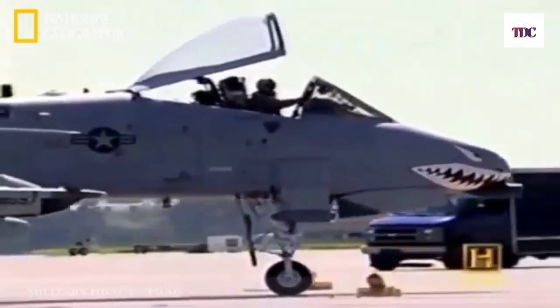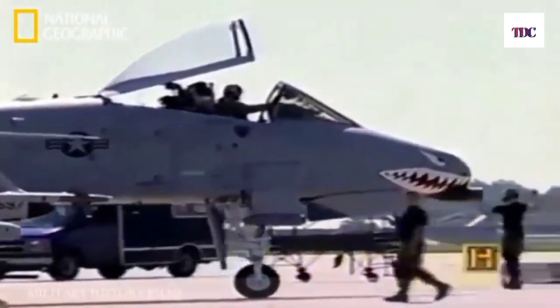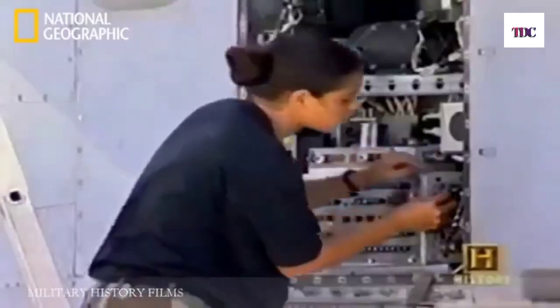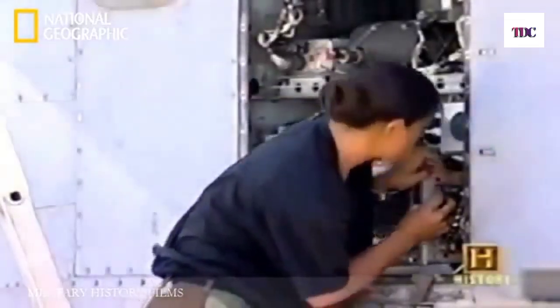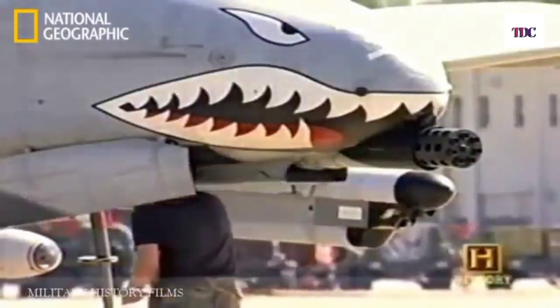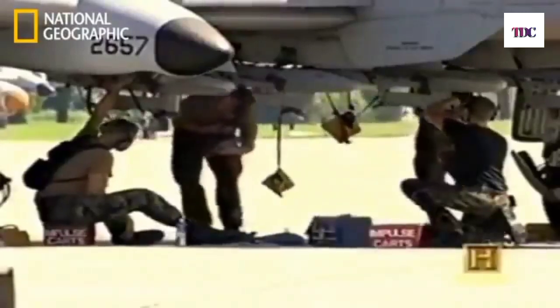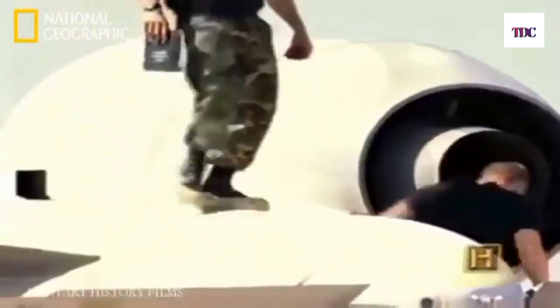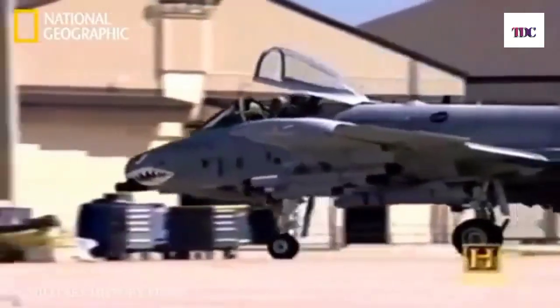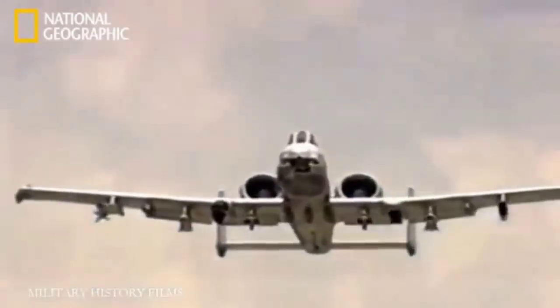Able to keep flying with battle damage that would cripple many other designs and lethal to any armored vehicle in service, the humble Warthog of the 1970s has come to rule supreme over the digital battlefields of the 21st century. Due to remain in service until at least 2025, the A-10 Warthog has proven itself one of the most effective aircraft ever flown in the U.S. Air Force — and a legend to those who've flown it. She is not the sleekest piece of machinery ever designed, but she got the job done.